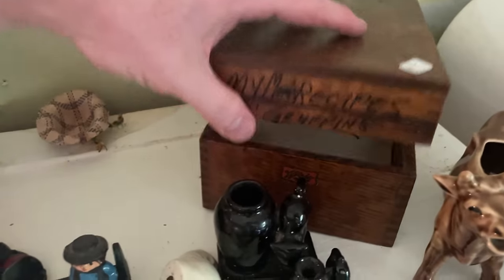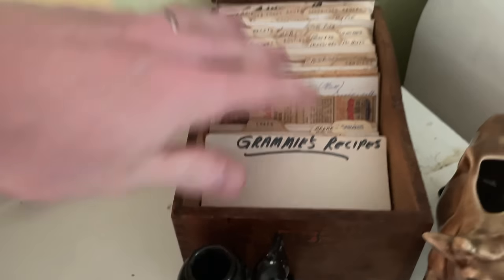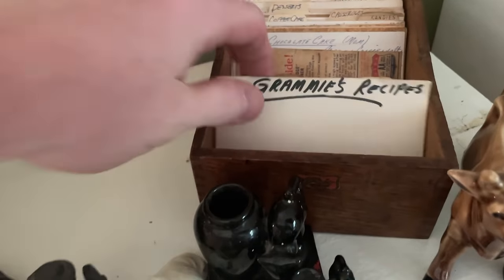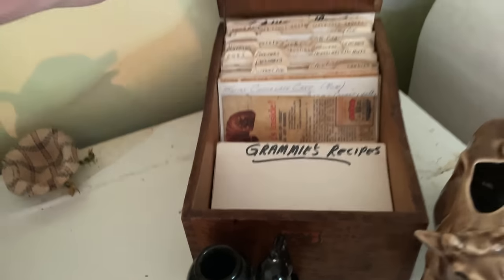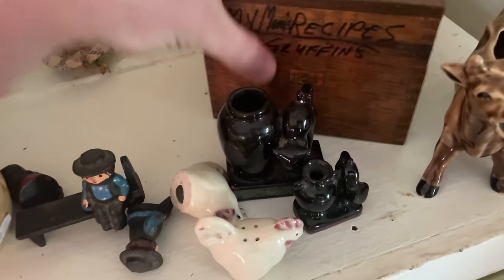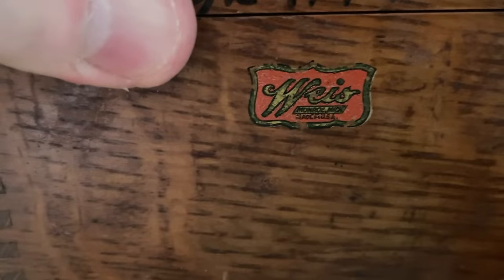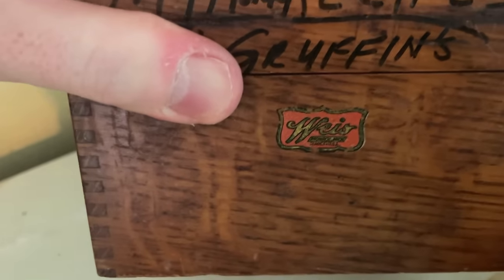This one I'm going to dedicate to Noel, Farm Girl Scavenger: anytime you see these old recipe boxes with the recipe cards, just pick them up as long as the price is somewhat decent. Four bucks — this is so cool, so vintage. I've had this box before and it sells well. Look for that Weiss label right there — that's what you want to look for.